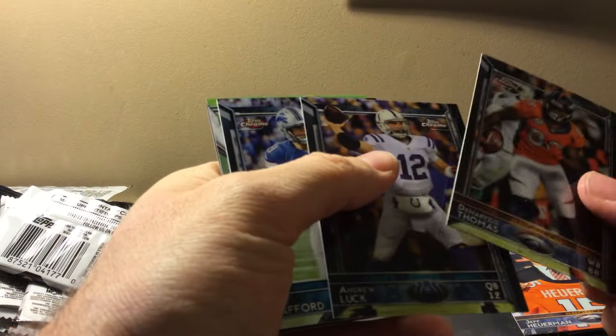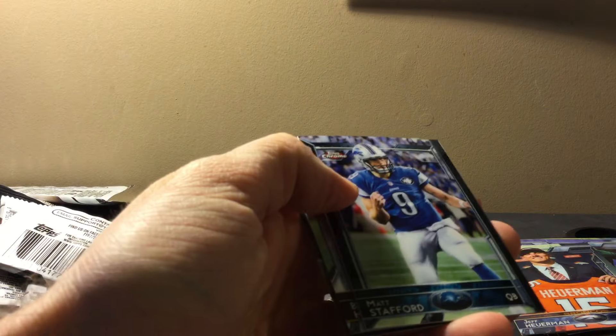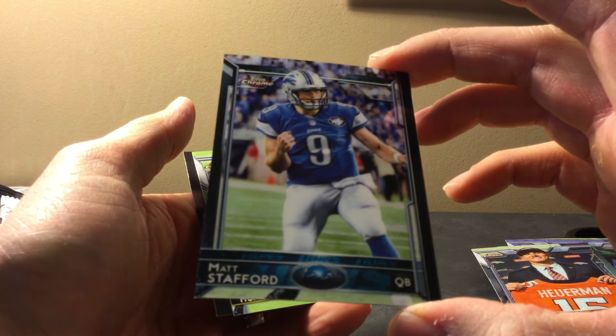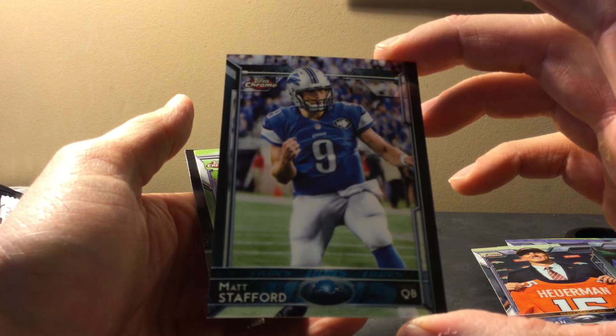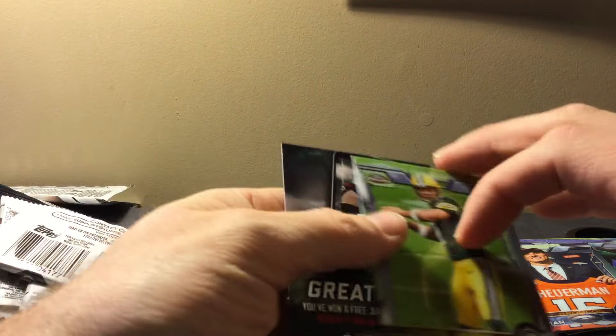Two base cards in a row — he's kind of a bust this year. That's a variation — I can tell because it's the third card in the pack. That's a Matt Stafford SP variation — this is a case hit. Overall that was a fantastic box. I'll get this one uploaded and hopefully you guys can provide some feedback on the stuff I talked about in this video.